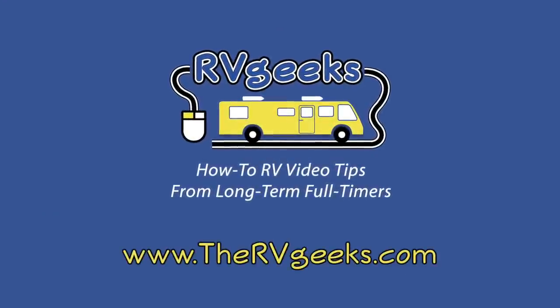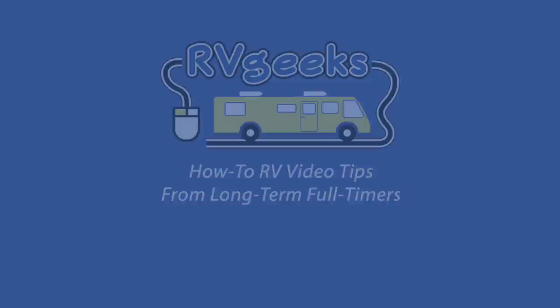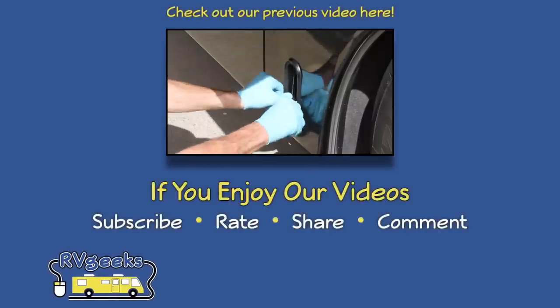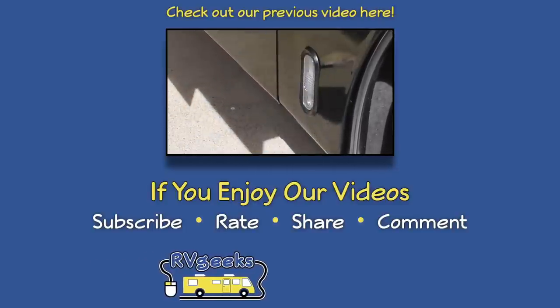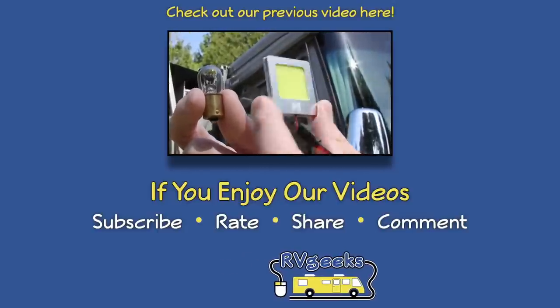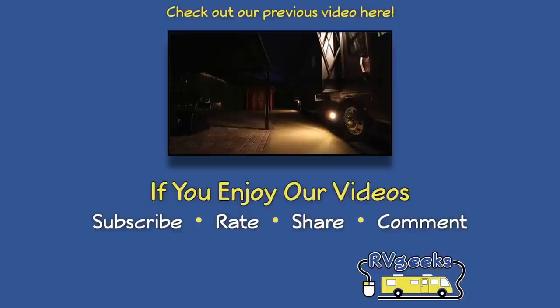For more RV video excitement, visit our website, TheRVGeeks.com, where you can subscribe to hear about our newest releases as soon as they're available. In case you missed our previous video, we're installing exterior LED lights and giving away two hundred and fifty dollars worth of LEDs in our latest contest — click here or on the link in the video description for details. Thanks for watching, and don't forget to subscribe and give us a thumbs up if you love bats!